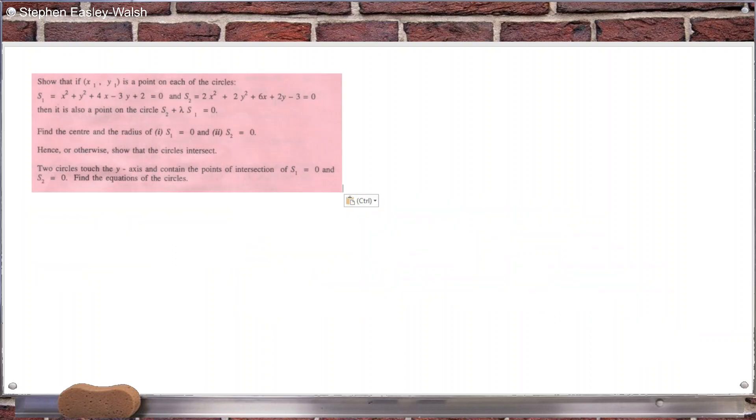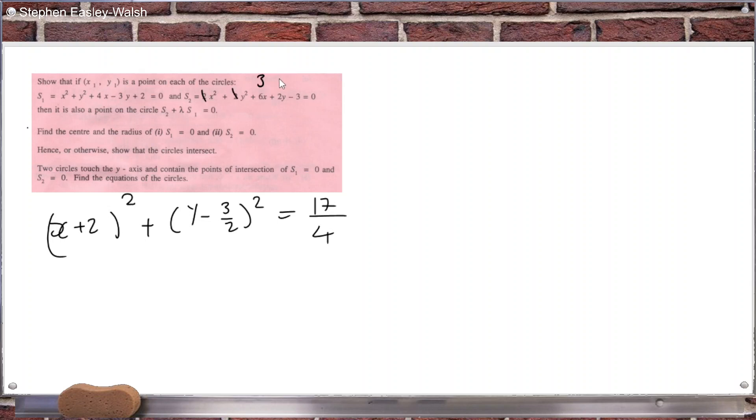Okay, find the center and radius of the two circles. Let's complete the square. That'll be (x + 2)² + (y − 3/2)² = 17/4. Now this next one's a bit of a pain — I'm going to divide by 2 to turn that into a 1, giving x and y terms with leading coefficient 1.